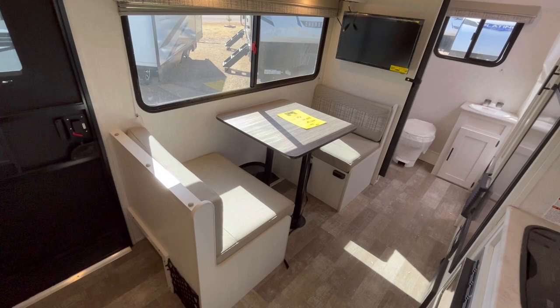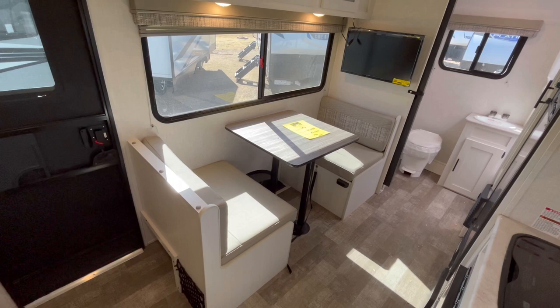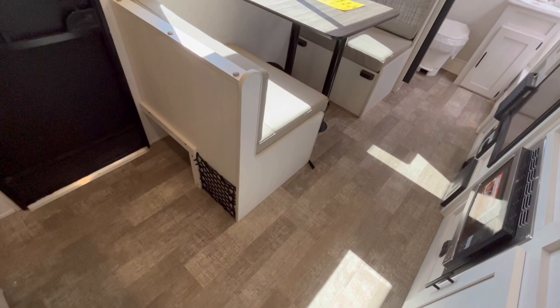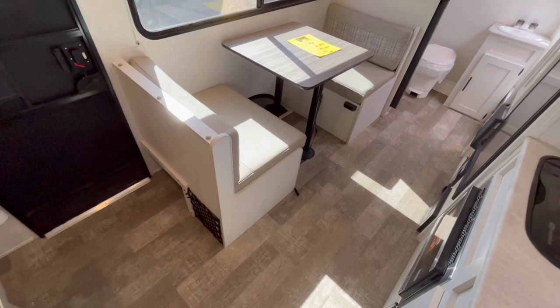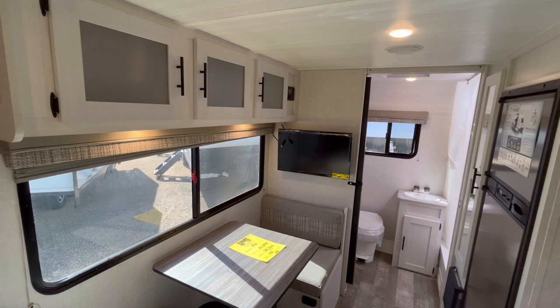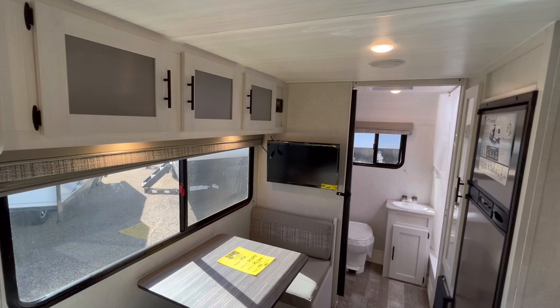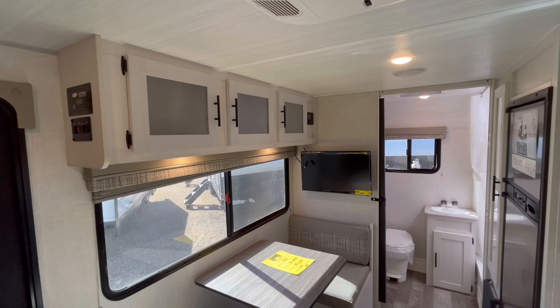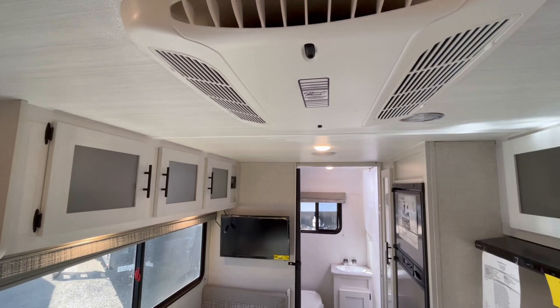Over here you've got your two-bench dinette with that great big window. One of the nice things about having a bench dinette is that it will make a bed, so if you have a grandkid or somebody coming with you they can easily sleep there. Down here you have a little extra storage for shoes. Behind the back bench is where your 12-volt TV is located — R-Pod switched to that for the 2021 model changes, which is great since these are smaller campers designed to be somewhat off-grid capable.